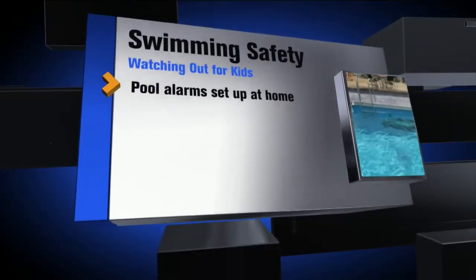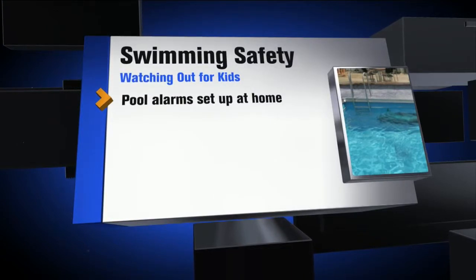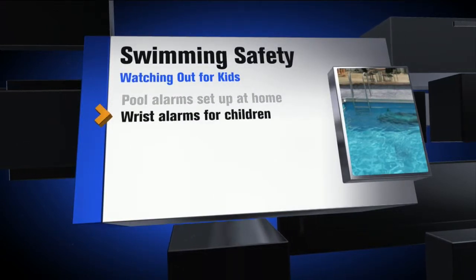Safety is the number one thing we want to keep in mind in and around pools. So here are six smart safety strategies to keep in mind. Number one, for your pool at home, there are now alarms you can set up so that if someone falls in, it will sound off. There are also wristbands that do the same thing — as soon as it gets wet, the alarm sounds.